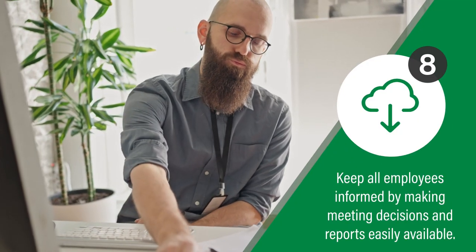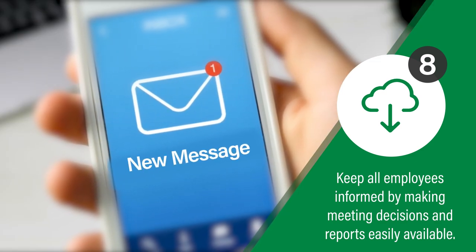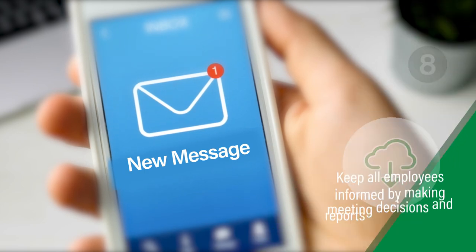Post and share your committee's meetings and activities in print and electronically, promptly. By doing so, you will show that action has been taken on the issues without delay. It also shows that your committee is operating efficiently.